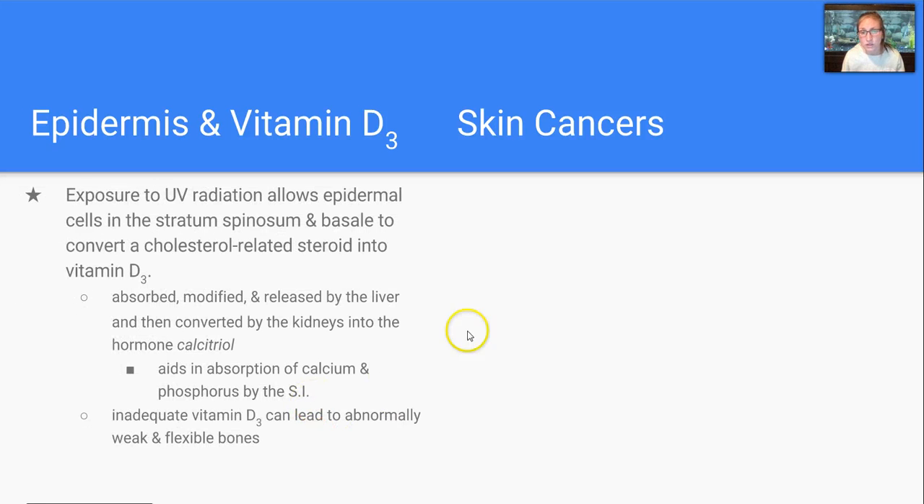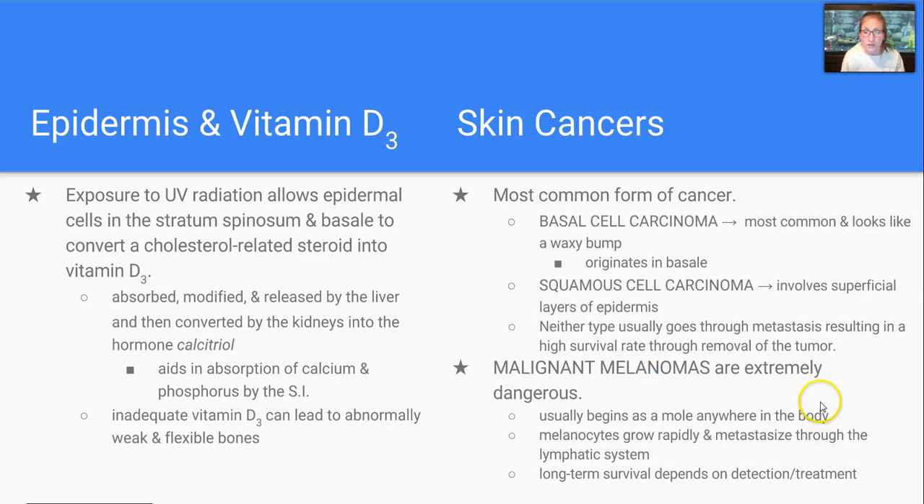Sunlight is both beneficial and detrimental to us. Exposure to UV radiation actually allows the cells in the stratum spinosum and basale to convert a steroid into vitamin D3. Vitamin D3 is absorbed, modified, and released by the liver. The kidney converts it to the hormone calcitriol, and that hormone aids in the absorption of calcium and phosphorus by the small intestine. If we have inadequate vitamin D3, it can lead to abnormally weak and flexible bones. The detrimental side of this is skin cancer. Common forms are basal cell carcinoma and squamous cell carcinoma — both don't normally metastasize, so there is a high survival rate through the removal of the tumor.